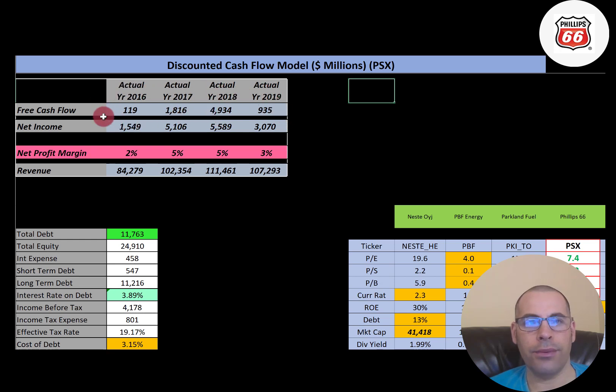Free cash flow is cash flow from operations minus capital expenditures. Capital expenditures are property, plant, and equipment. If a company has positive free cash flow, they could pay down debt, pay dividends, acquire other businesses, or invest back into their business to grow it. This company has positive free cash flow — it's a bit bumpy. It's really low in 2016, jumps up to 4.9 billion in 2018, then drops to under a billion in 2019.